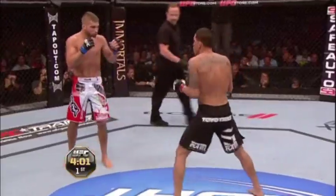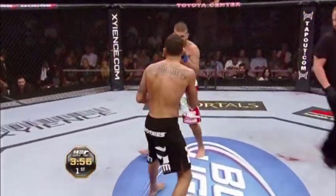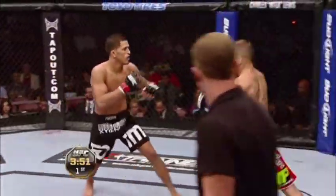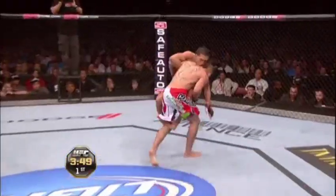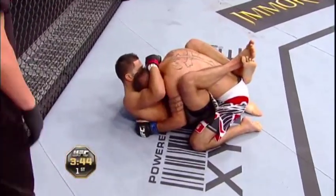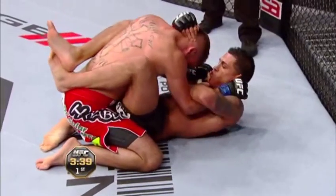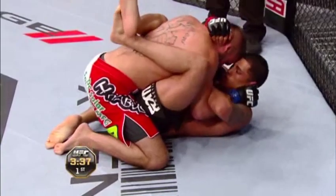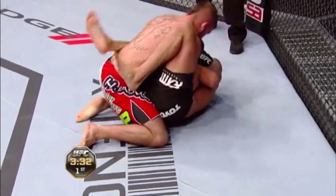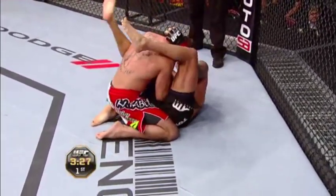Beautiful inside leg kick there by Jeremy Stephens. Both of these men will not shy away from an exchange of strikes. Jeremy hits so hard that he throws a lot of guys off with his power. He drives through that takedown and now he's got Pettis on his back. Pettis is working his Brazilian jiu-jitsu with Joe Zeferino. Right now they are both dry — no sweat — so it's going to be a lot more traction and easier for Anthony to catch him with things as he snakes his legs up.